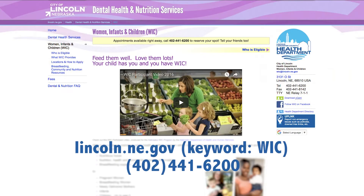Where should people go for information on WIC? You can head to our website, lincoln.ne.gov, keyword WIC, and that'll take you to our website. You can also give us a call at our office at 402-441-6200 and we'd be happy to help you out.